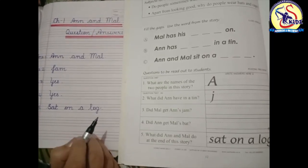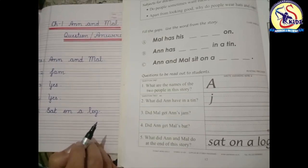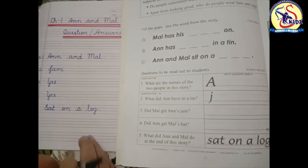So students, you have to do practice of these question answers at your home. Bye-bye, take care.